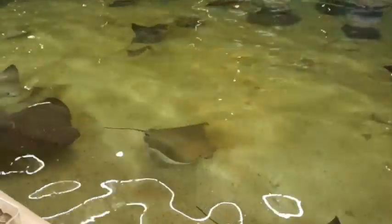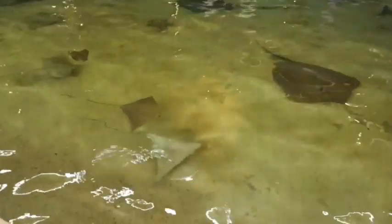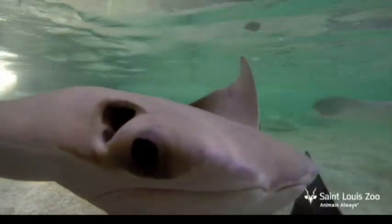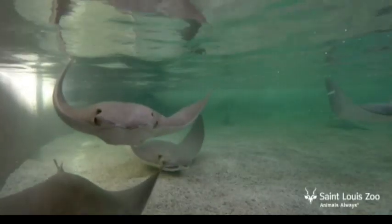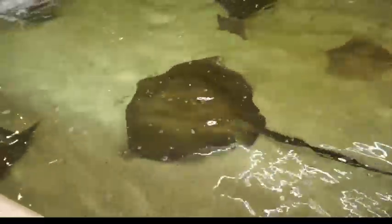It looks like we have all the same species as we did last year. There are cownose stingrays, of course — those would be all the kite-shaped rays. And I see some southern stingrays laying on the bottom. The cownose rays are what we call pelagic; they swim together up in the upper levels of the ocean. The southern stingrays are benthic — they hug the bottom of the ocean floor.